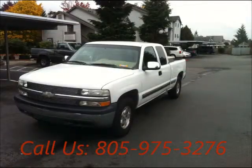Price of this good condition truck is $7,235. For more info visit UnitedCarExchange.com.